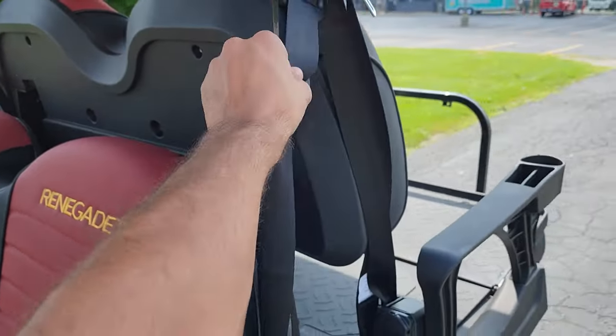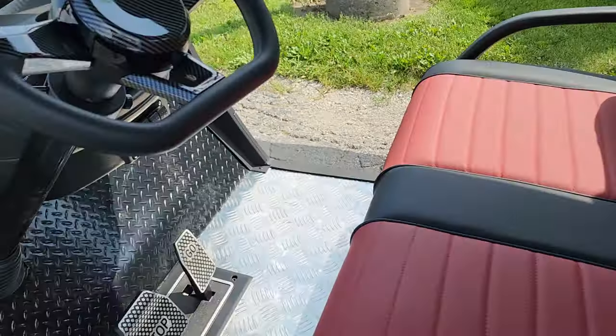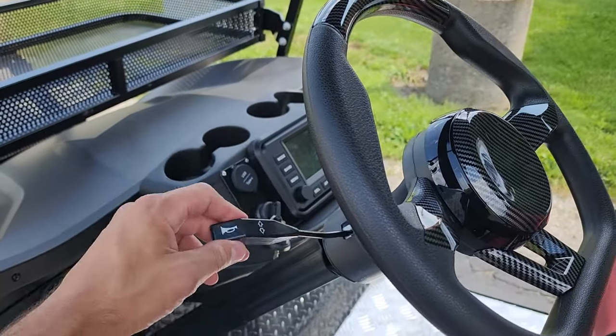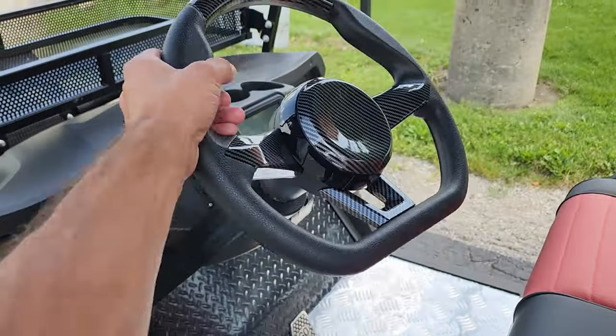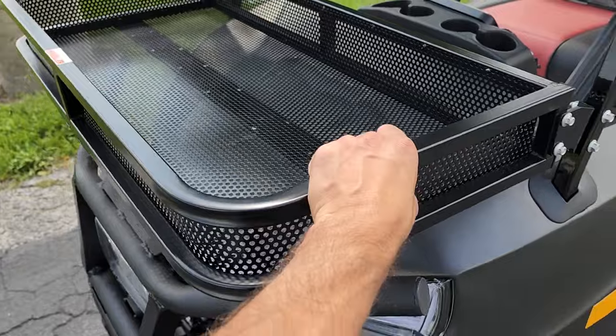This one here has the over-the-shoulder seat belt, so it's going to be extremely safe for all drivers and passengers. You've got your turn signals, headlights, taillights, horn, and your DOT mirrors on this bad boy. You've also got your nice front basket as well.